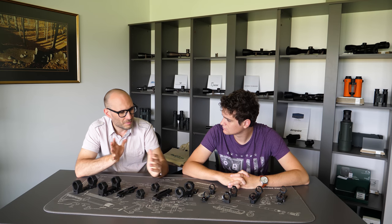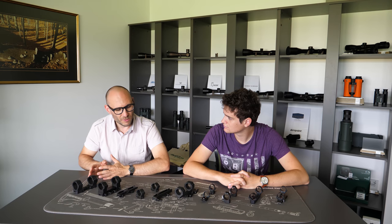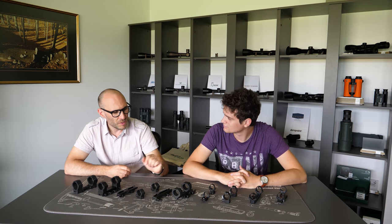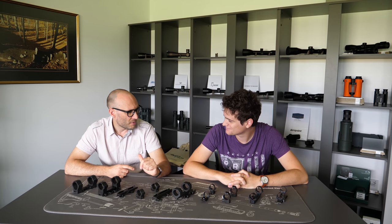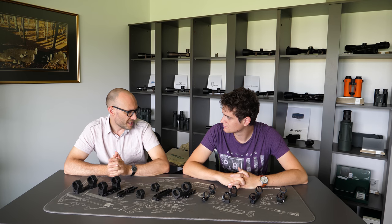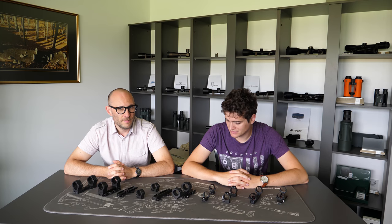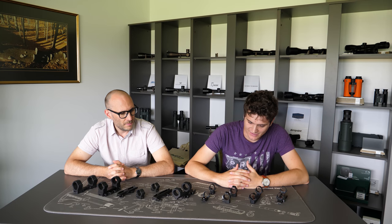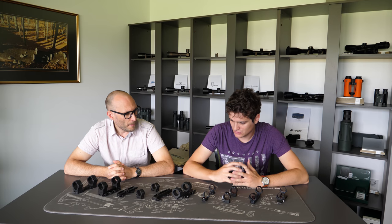Cantilever mounts are also always made out of aluminium, while in the hunting segment — cantilever, drop barrel rifle mounts and so on — they are made out of steel. When customers come to us with questions about this topic, they usually want us to tell them about the advantages and disadvantages of each material.